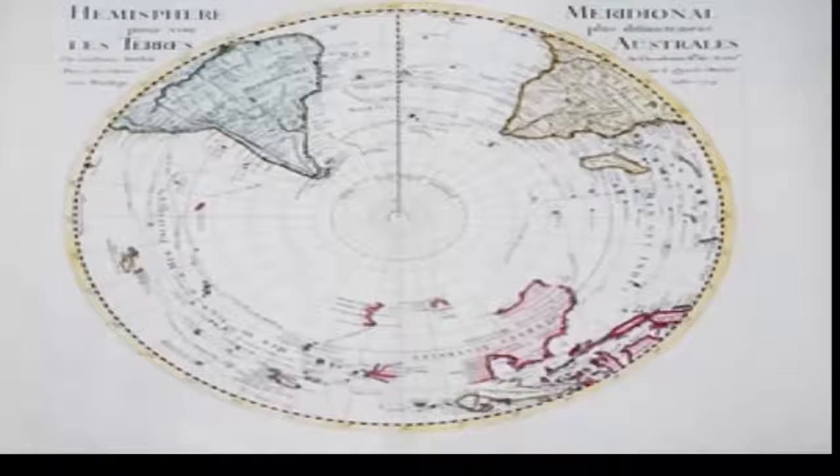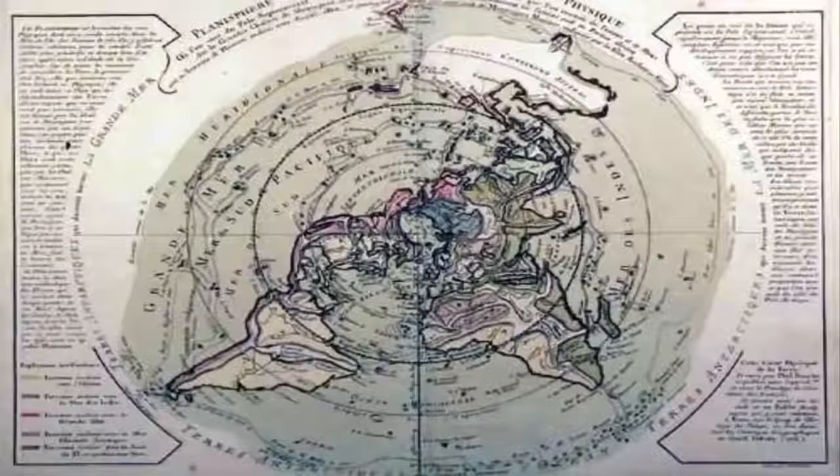Curiously, there are numerous ancient maps that depict parts of Antarctica free of ice. One of the most controversial maps was composed in 1513 by Turkish Admiral Piri Reis, who drew a map that would create a global debate over 500 years later. The map depicts Antarctica, which was officially discovered between 1818 and 1820.